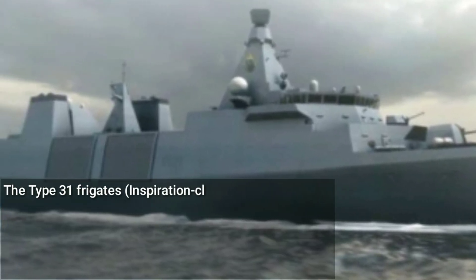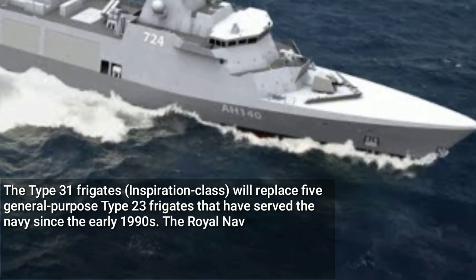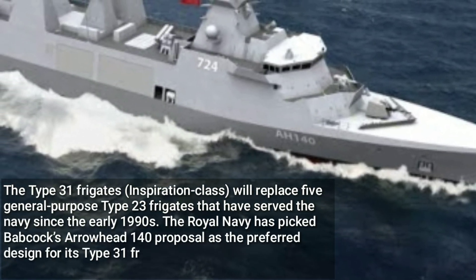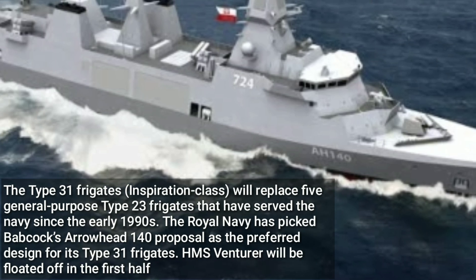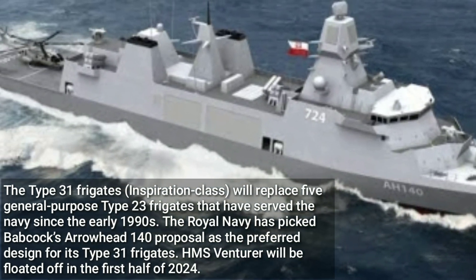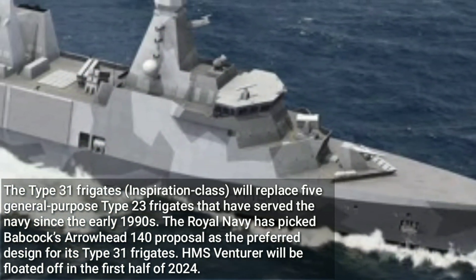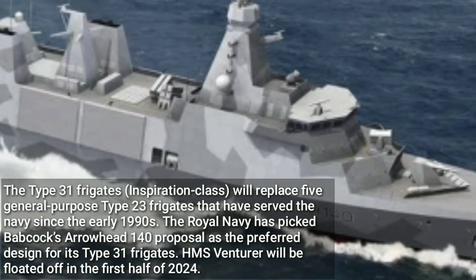The Type 31 Frigate's Inspiration Class will replace five general-purpose Type 23 Frigates that have served the Navy since the early 1990s. The Royal Navy has picked Babcock's Arrowhead 140 proposal as the preferred design for its Type 31 Frigates. HMS Venturer will be floated off in the first half of 2024.